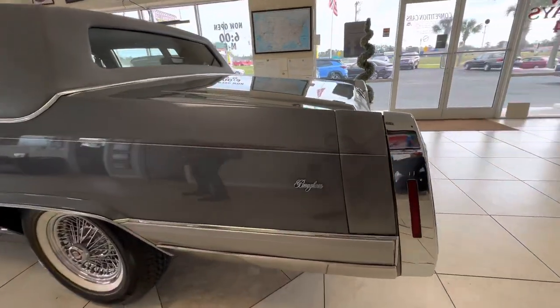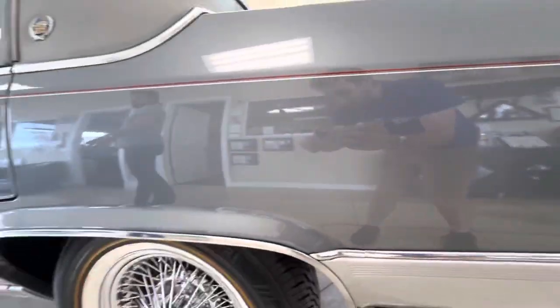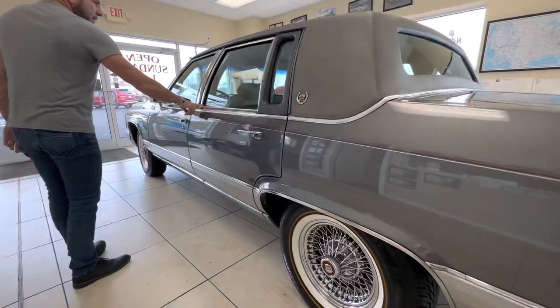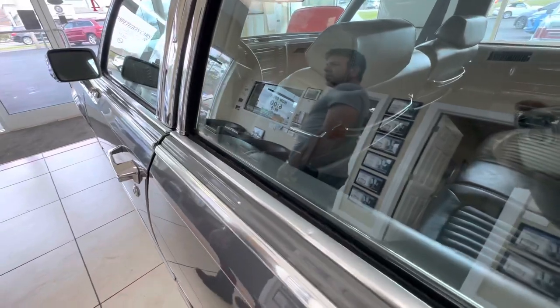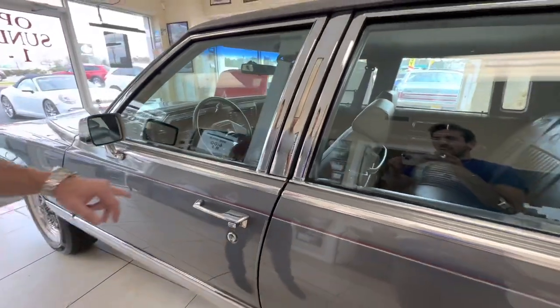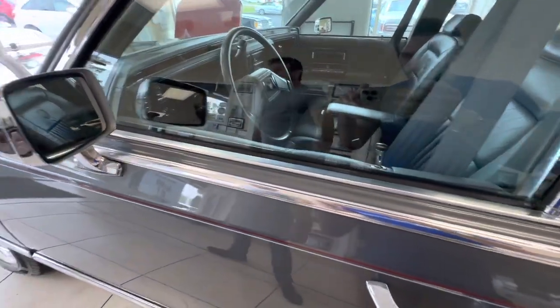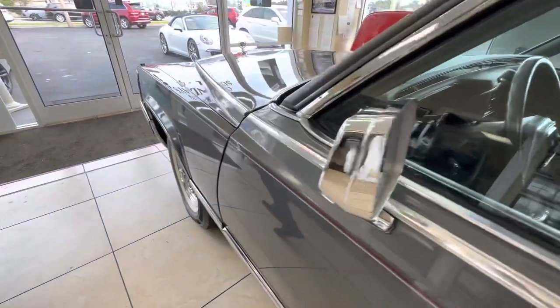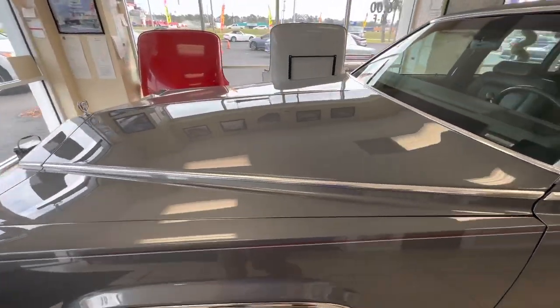No door dents, no dings on any of the moldings or anything — it looks great. Spokes are crystal clean, all the bright work looks nice, tiny little ping here, very minimal. The only thing you'll pick on this car is the door weather strip moldings — they're a little cracked just from age. But it's a super nice, clean, super original car; runs and drives like a top, and just tons of eye appeal.